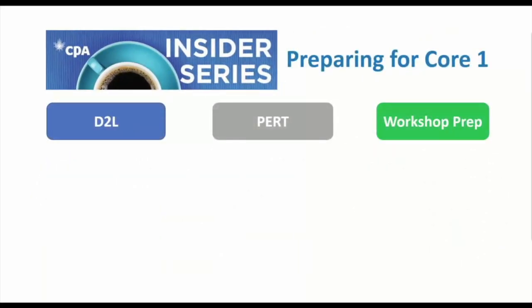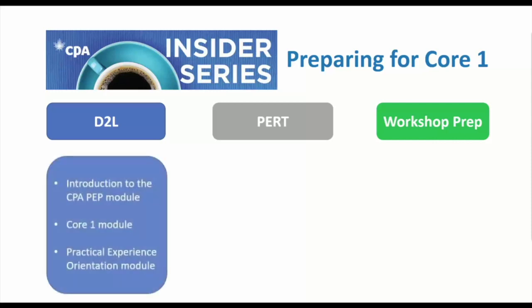I'm emphasizing these deadlines because approximately one week before Core One starts, those who have submitted their payment and required documents will receive an email with instructions for setting up your online study portal and outlining all the pre-work you need to do to get ready for your orientation workshop. It's really important to meet those deadlines so you have time to go through all of this information.